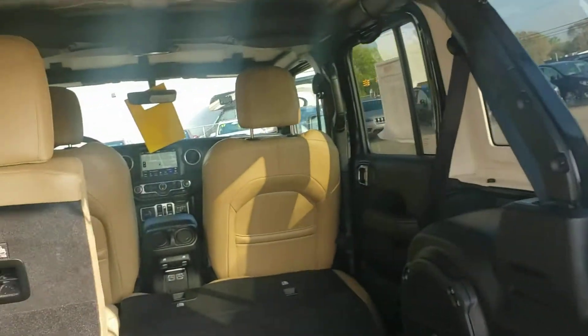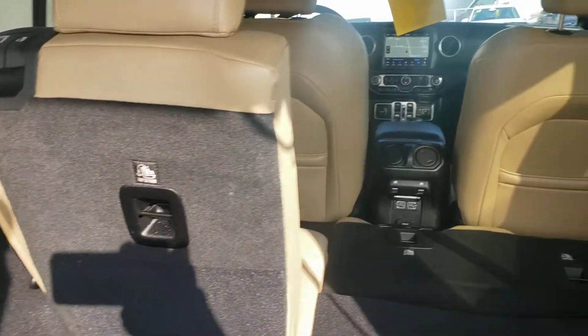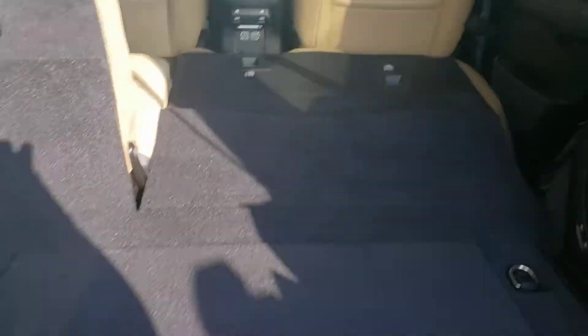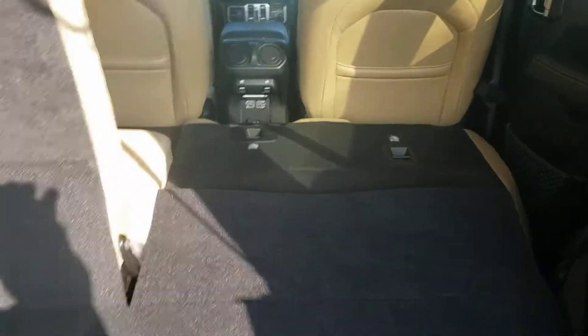Let's open up the back here. It does have proximity sensing locks, which means you can lock and unlock it with the fob just being in your pocket. It does have a 60/40 split — this is actually down in the one position to have more storage if you needed it while on the road.